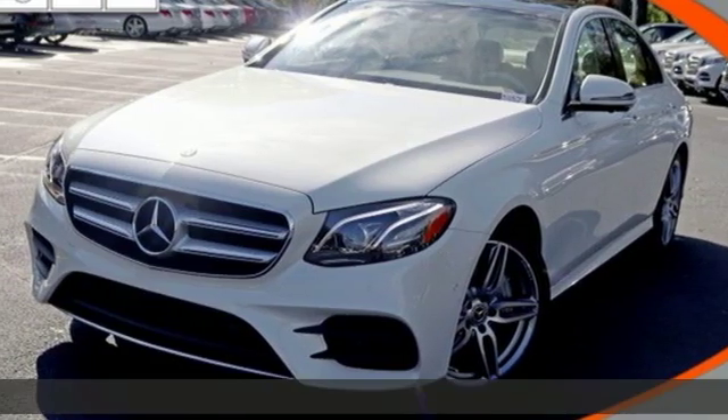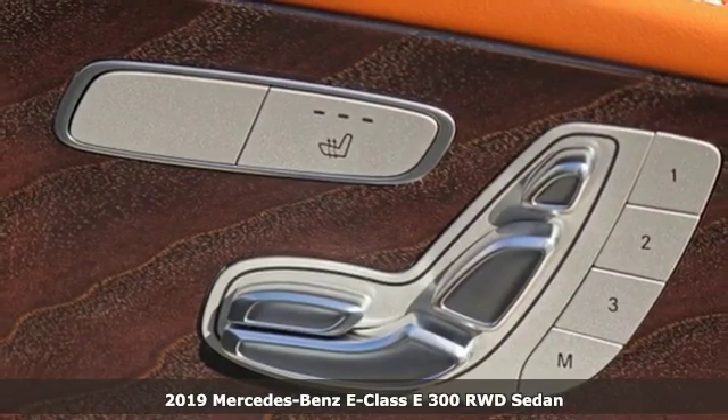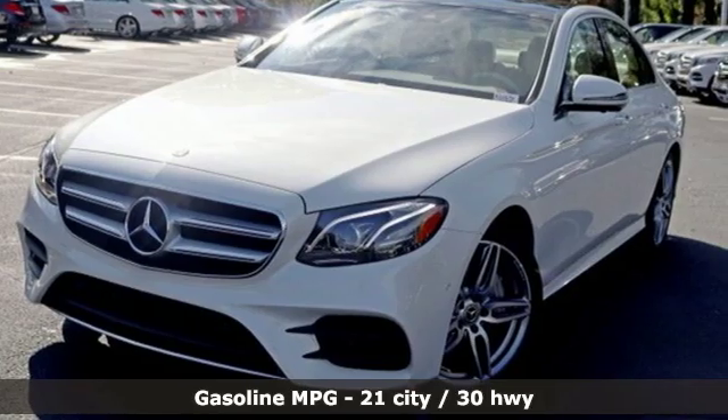It's a new 2019 Mercedes-Benz E-Class. E equals innovation into style. However, the formula for sporty luxury in this E-Class is anything but formulaic.